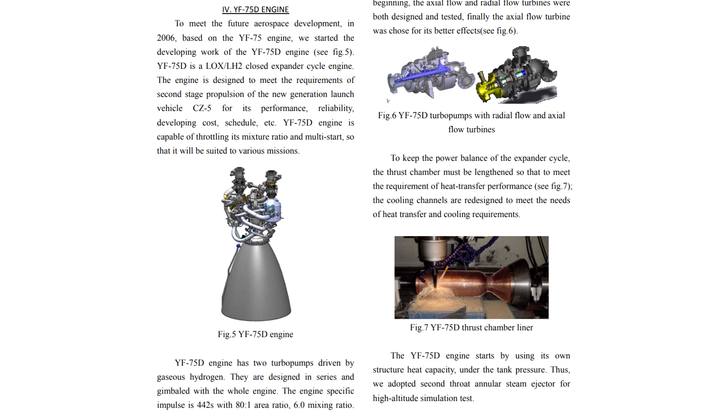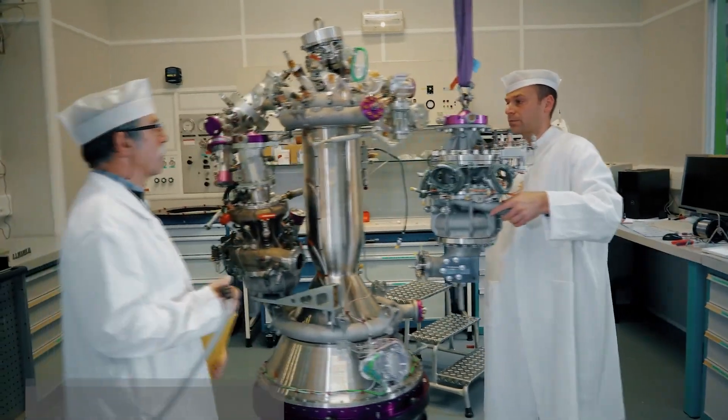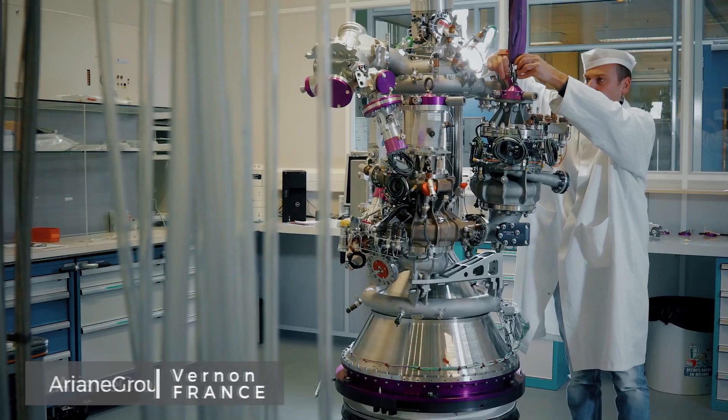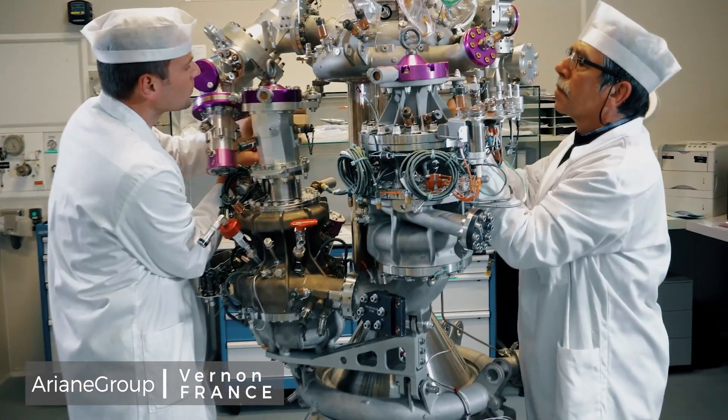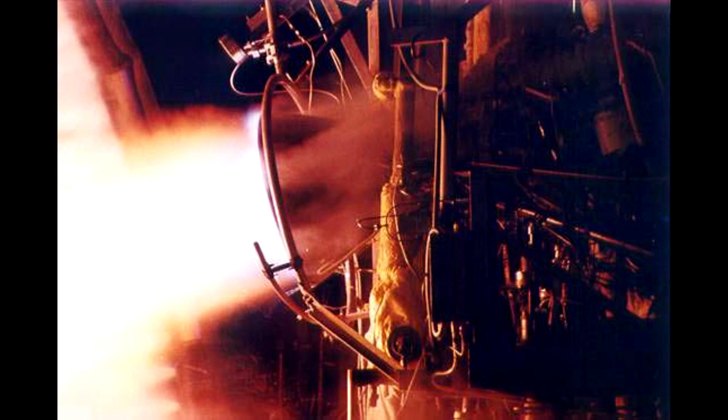The only other expander cycle engine that I know has flown is the Chinese YF-75D, which is used in the upper stage of the Long March V. Europe is developing an engine along these lines called the Vinci, which is going to use separate turbo pumps for the oxygen and the fuel. Russia has the RD-0146, which in theory may one day fly on their Angara rocket whenever that goes up. And there are a few other things floating around.